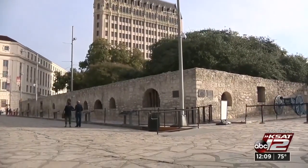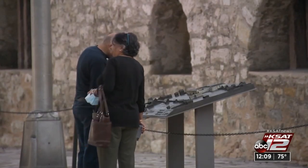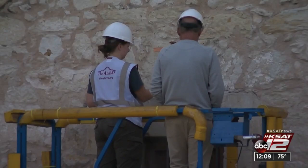The long barrack was built roughly 300 years ago. It was a two-story structure that acted as the sleeping quarters of the missionaries, their refectory — so their place where they had their meals — as well as offices and other spaces. The site was closed to visitors in 2019 to allow the Alamo's preservation team to conduct an investigation to assess the building's condition.